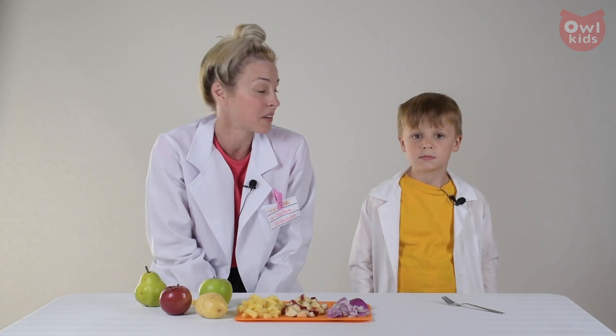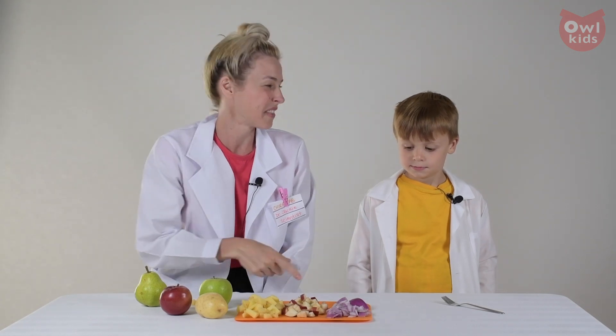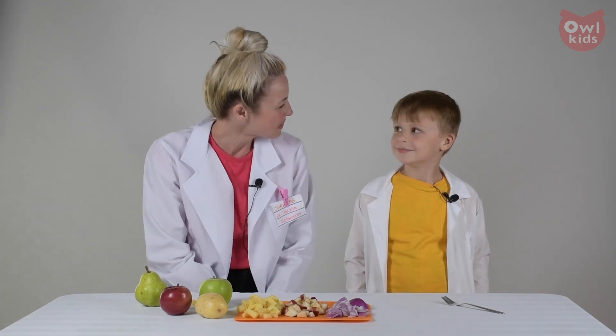So you can try this with a bunch of different foods — with berries, with fruits, with yuckier things like onions — and see how many you can guess right. Thanks for doing this experiment with me Lachlan. Bye. Bye.